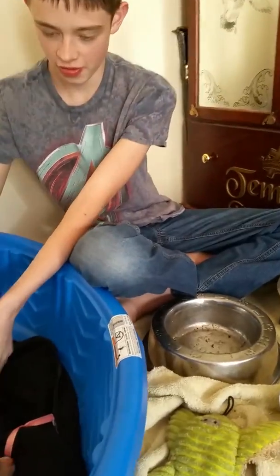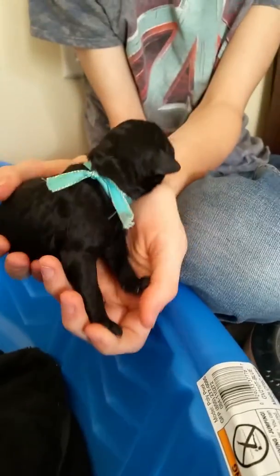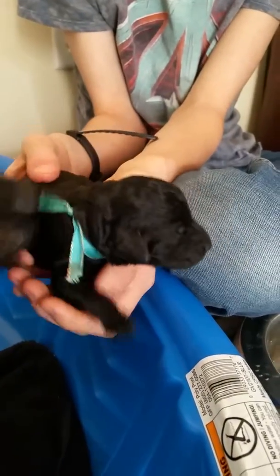Alright, and then the next one is the blue boy. He was a big guy. Had all his siblings crowded around him. Oh, what a sweetheart. Oh, here's the mommy.